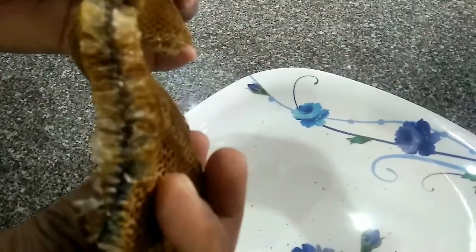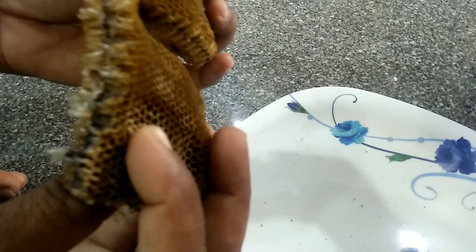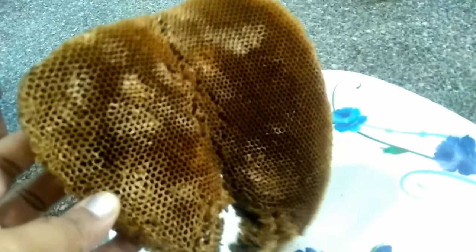This is a glass of honey. This is a lot of variety. This is a lot of flowers. I am going to choose plants.